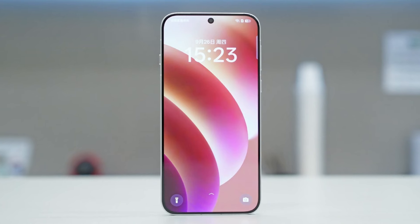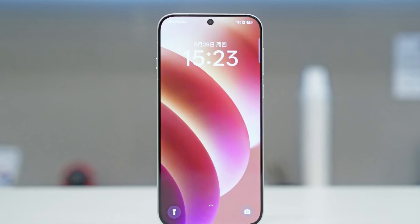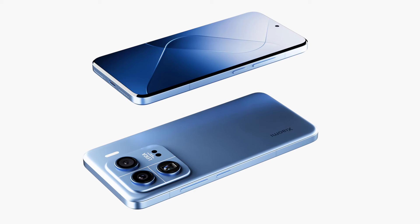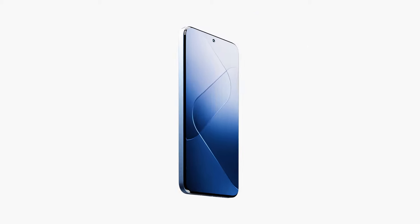Talking about the launch, the Xiaomi 15 series is expected to debut in China this October, followed by a global release in early 2025. If you want to know more about the standard Xiaomi 15, you can check out the linked video. Peace out.